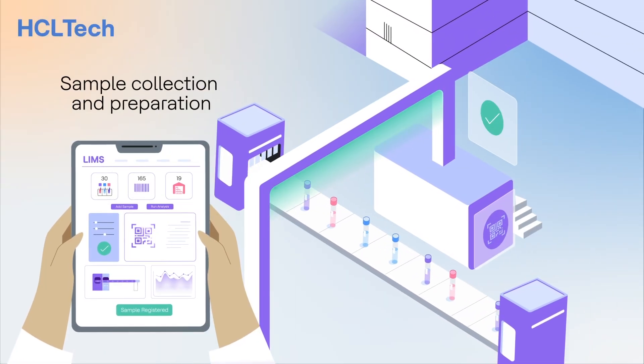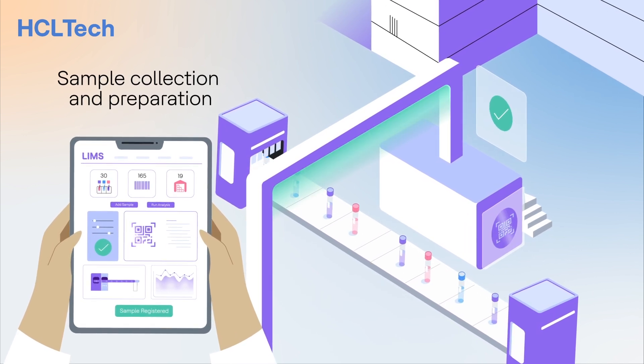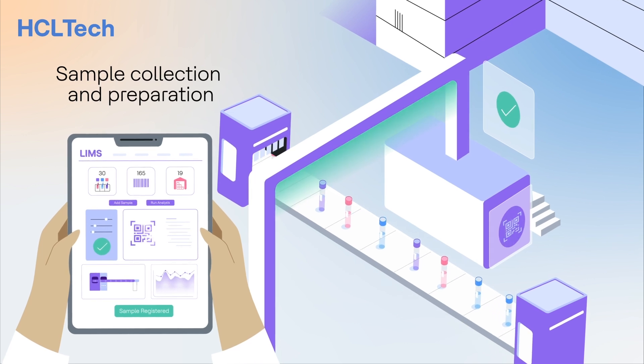HCL Tech Smart Labs' solution delivers precision tracking of each sample throughout the process flow, from the moment its ID is created, or data from Mosaic, PESTO, and other custom integrations.